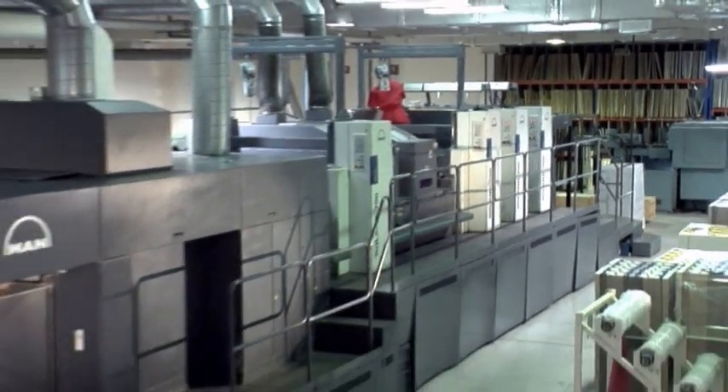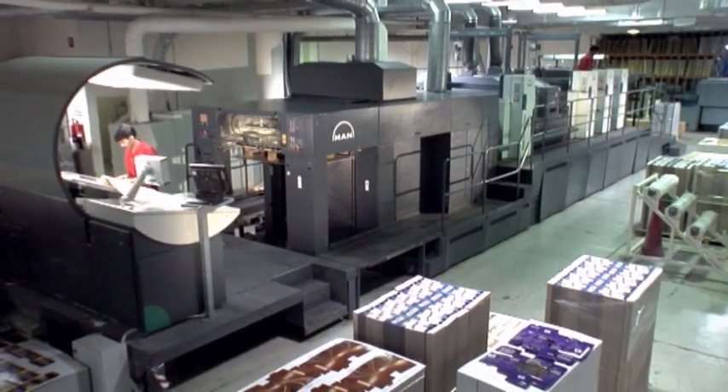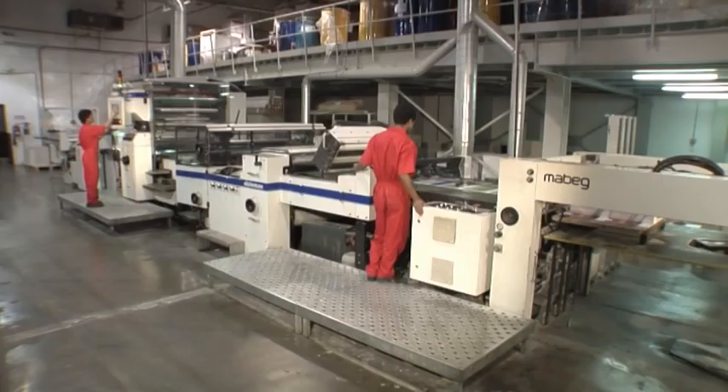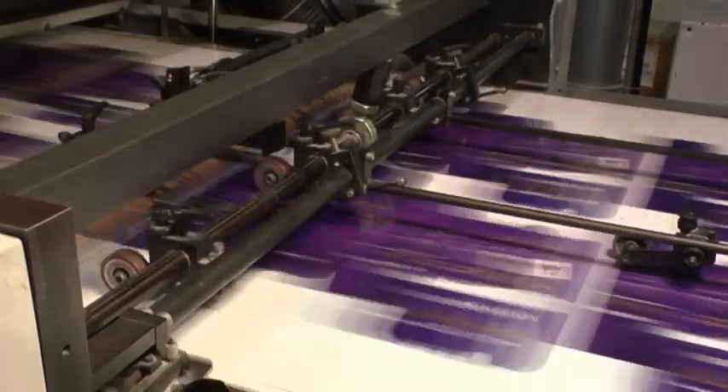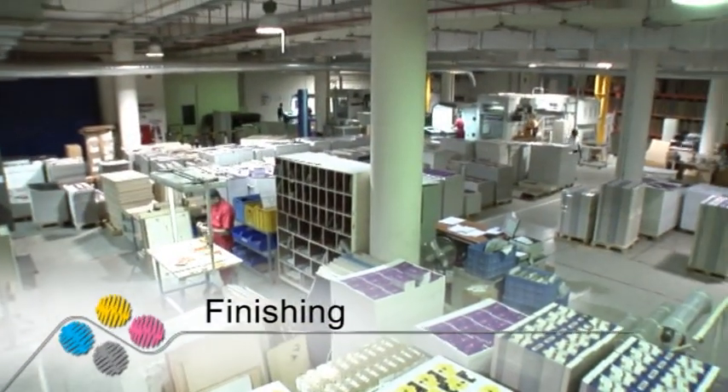We offer the latest in coating capabilities to apply UV, aqueous or speciality coatings such as pearlescent, iriodin, metallised, soft touch and textured varnish. Whatever the designer can imagine, our range of finishing techniques and precision tools can produce.